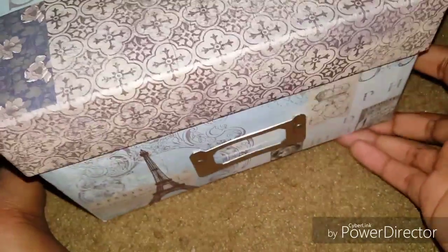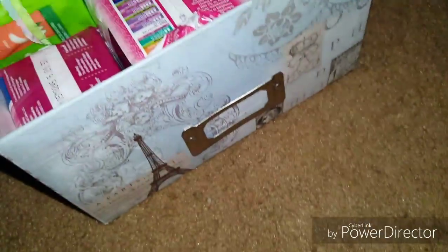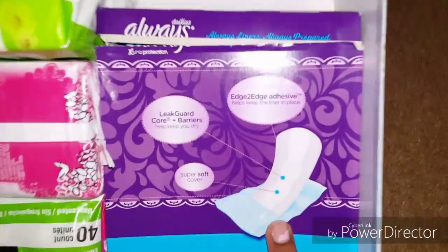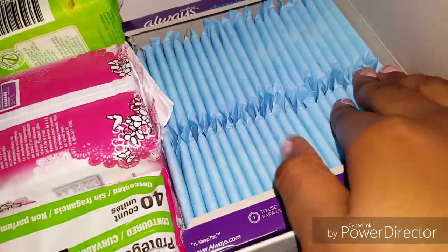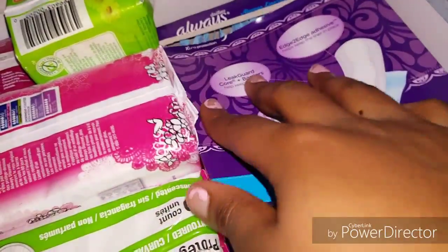The next box I have is this Paris box that I got from Michaels. It's a photo box but I like the fact that you can store other things in it, like period products. So this box is my liners box. In here I have the Always Dailies extra protection regular wrap, and this is the full box — I just opened them once I bought them.